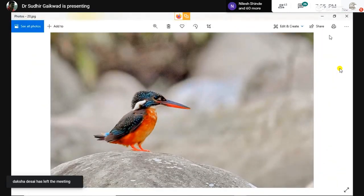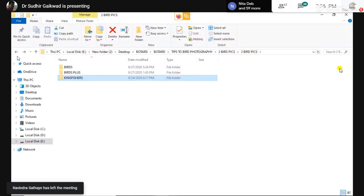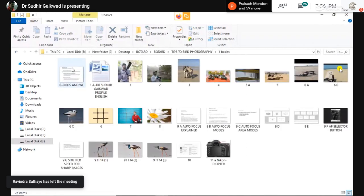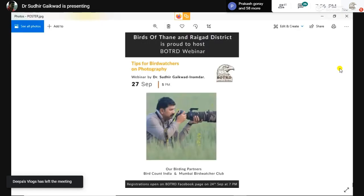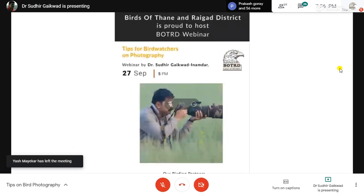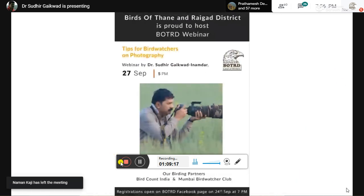That concludes the presentation. It is already about eight o'clock. We will now take up the questions. Please stop the recording as well.